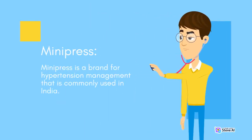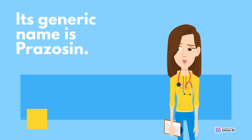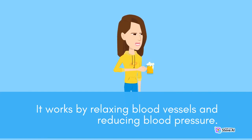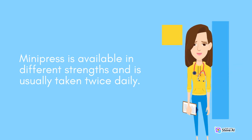Number four: Minipress. Minipress is a brand for hypertension management that is commonly used in India. It works by relaxing blood vessels and reducing blood pressure. Minipress is available in different strengths and is usually taken twice daily.